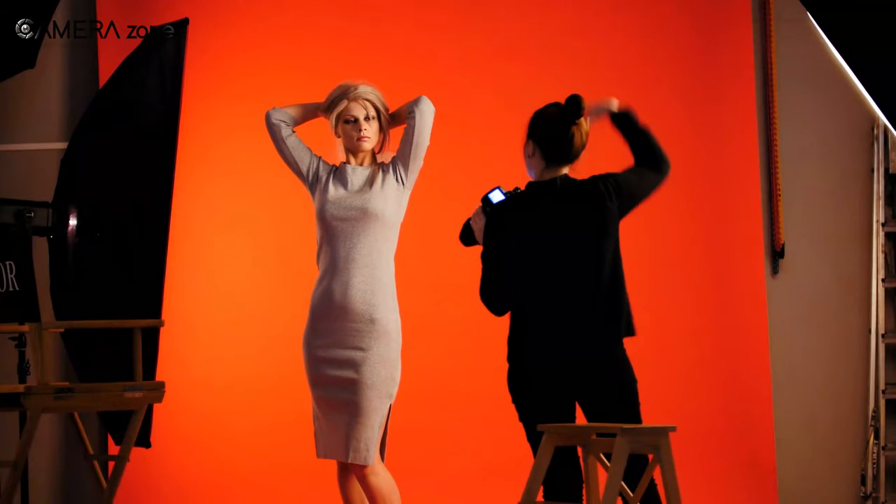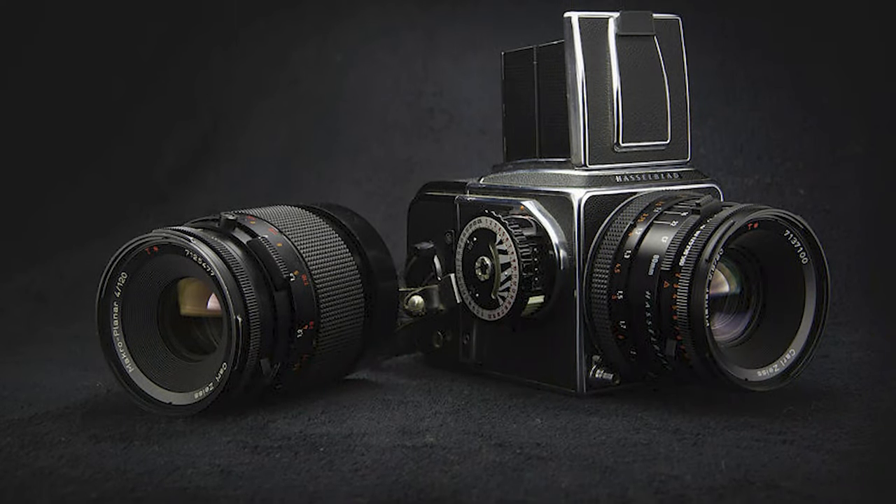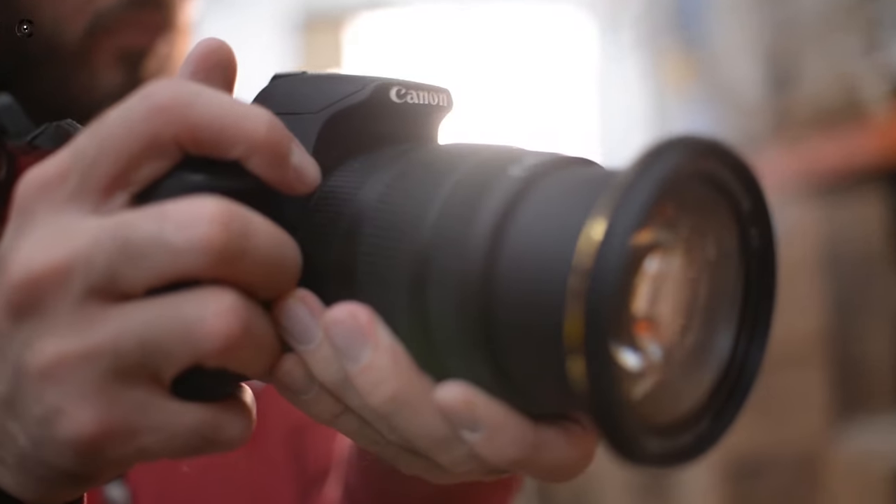For example, renowned fashion photographers like Terry O'Neill and David Bailey — famous fashion photographers of the 1960s and 70s — used a Hasselblad medium format camera to shoot their fashion photos.